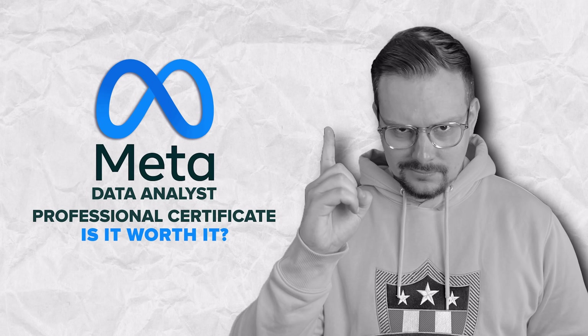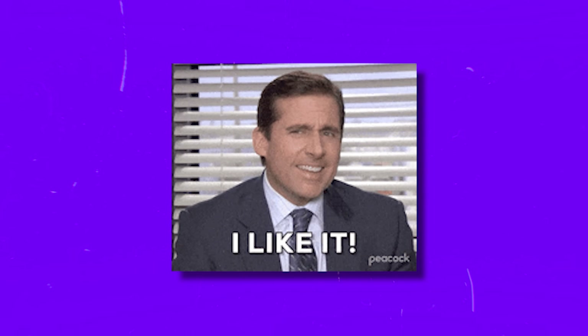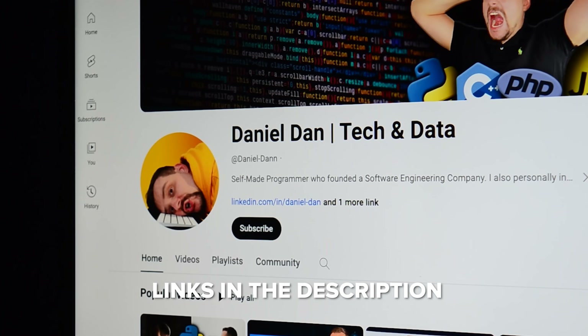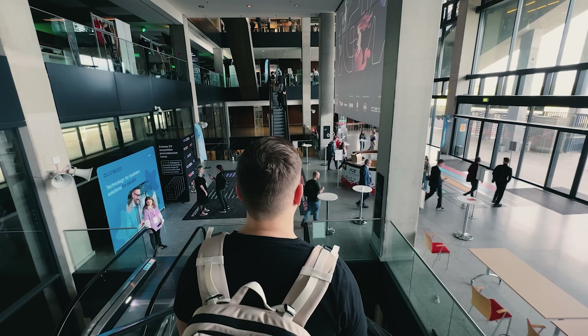Is the Meta Data Analyst Professional Certificate worth it? Now that you're familiar with this certification program, should you spend your time and money on it? Honestly, I would say this is a quality learning program that teaches solid practical skills. I really like that it lets you work on portfolio projects you can show to potential employers. Feel free to check out the course-related links in the description — you might find some discounts there. Don't forget to like this video and subscribe. Thanks for watching!